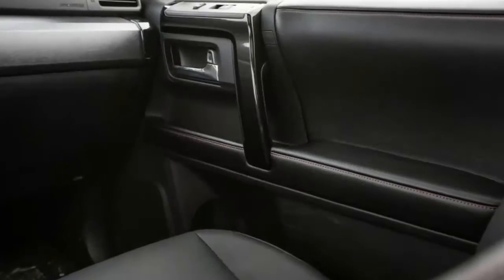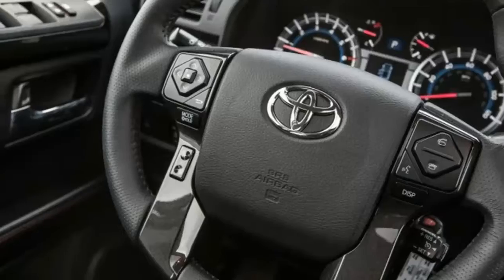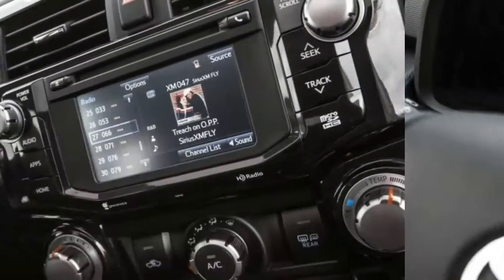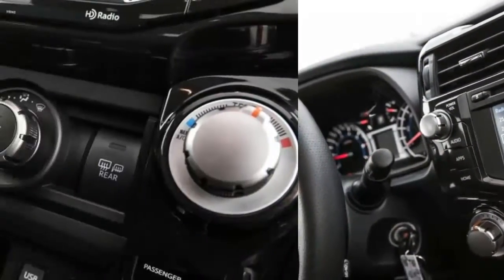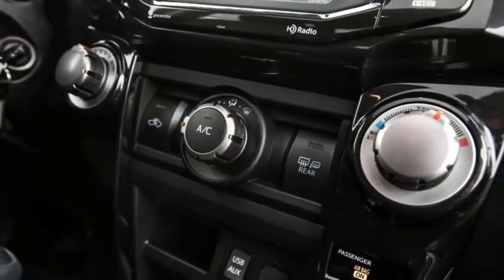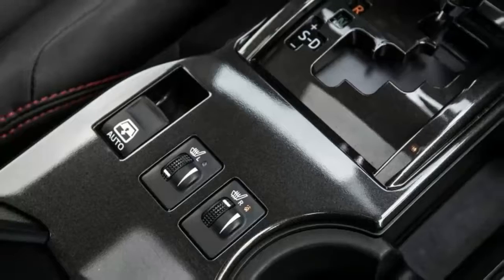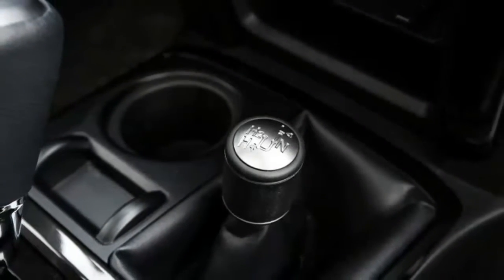The 4Runner isn't exactly a coelacanth — there have been a few updates over the years. As part of a 2014 update, Toyota revised the exterior styling, presumably to make the 4Runner look more like a weird Japanese robot than it already did. That same year the interior was treated to a slight refresh and gained Toyota's Entune in-car apps, but overall not much has changed since this generation arrived for 2010.